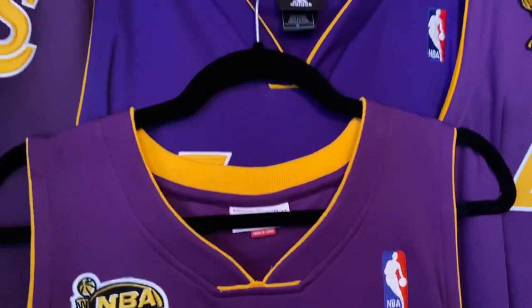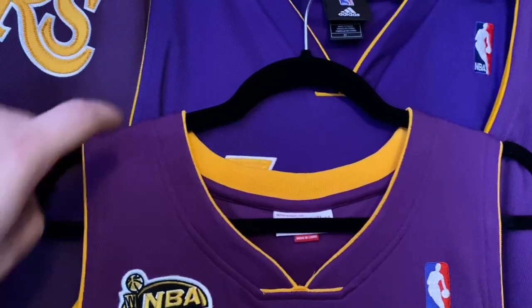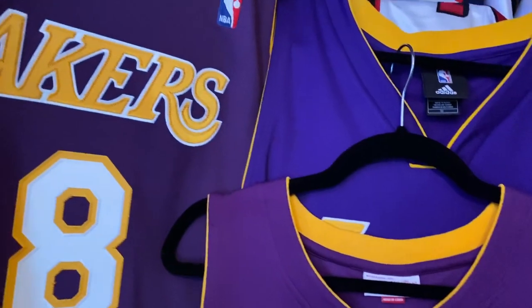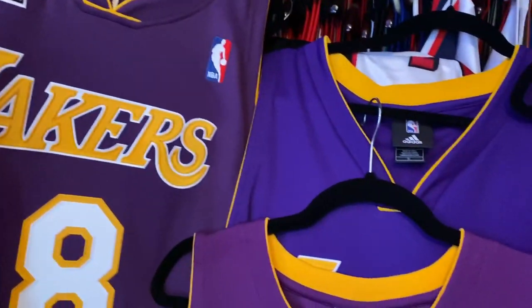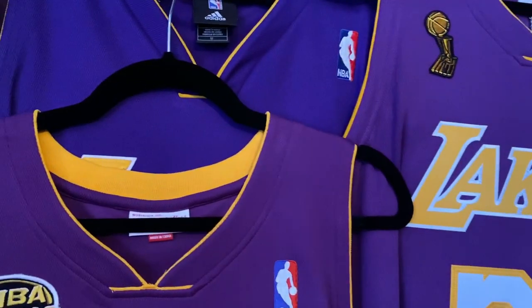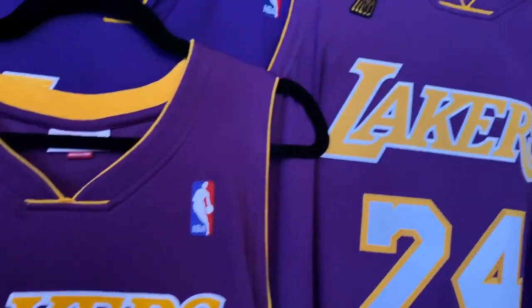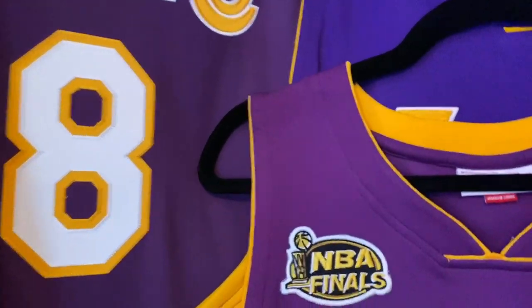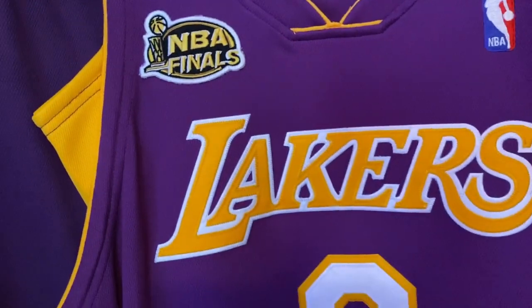One gripe I do have with the Mitchell & Ness jerseys — you can see the purple. This is an Adidas authentic, and these are all Mitchell & Ness, and you can see how different the purple is. Mitchell & Ness does need to go back to the drawing board and get the purple right.